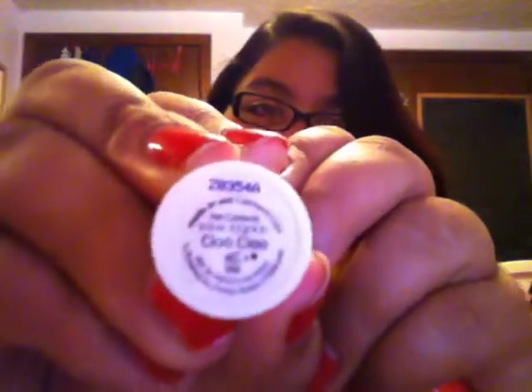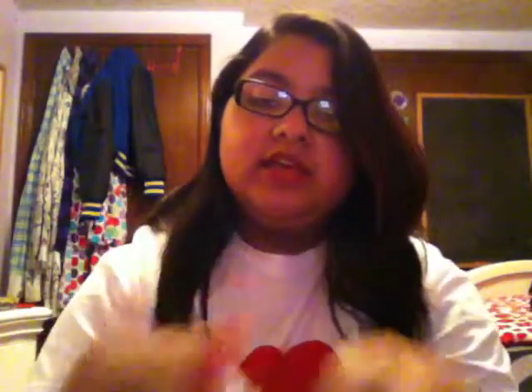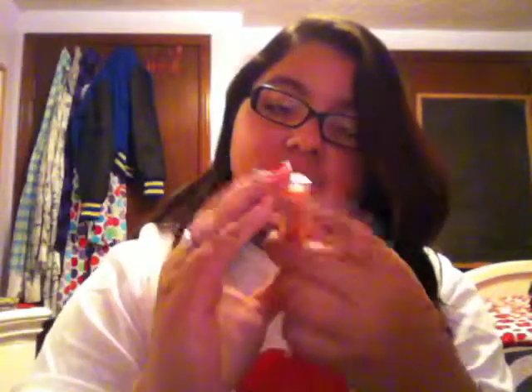Then I have a Tokidoki Lip Balm and this is in Chiyo Chiyo. It's just basically a clear lip balm, so I use this to moisturize my lips. And then I have a Baby Lips in the shade Coral Crush, and it's just a really pretty coral color.